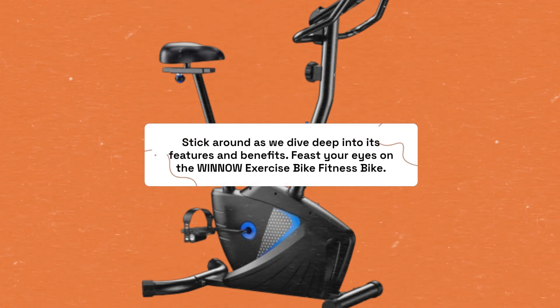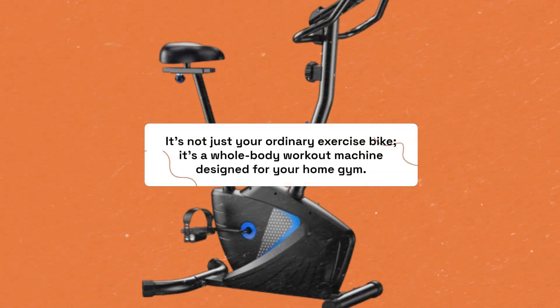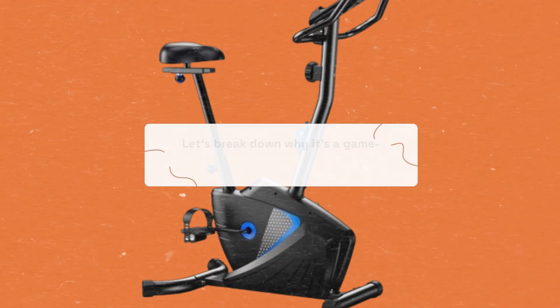The Winnow Exercise Bike Fitness Bike is not just your ordinary exercise bike — it's a whole-body workout machine designed for your home gym. Let's break down why it's a game-changer.